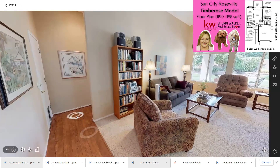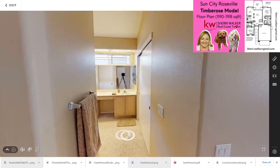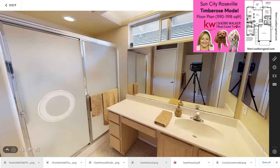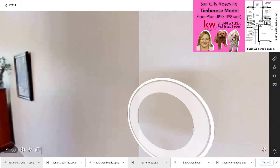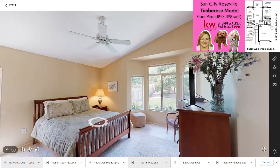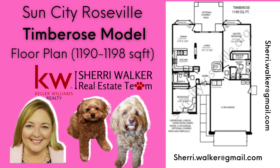And off to the left is the master. So the master bath — this one has a walk-in shower, single vanity, and a toilet closet. And here's the master bedroom. If you'd like to see videos of other floor plans, hit the subscribe button on my channel or Gmail me and I'll make sure that you're on the list.